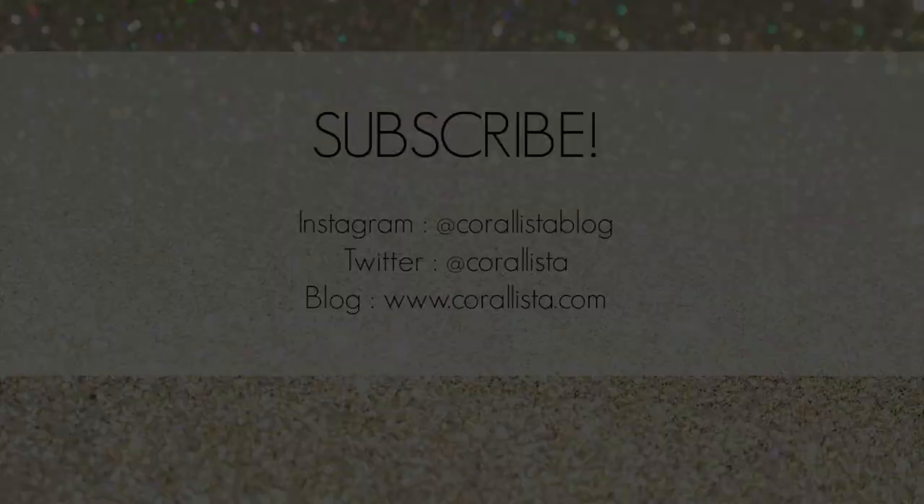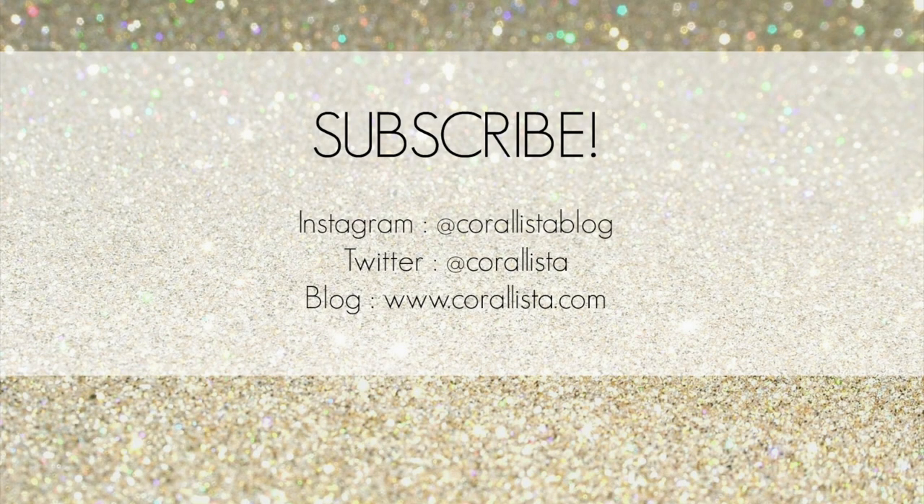That is it for this video. Thank you so much for watching. I'm going to put the link to buy the Chambor lipsticks online at Nykaa in the description box below. Please don't forget to subscribe to my channel if you haven't done that already, and I will see you all soon in my next video. Bye!